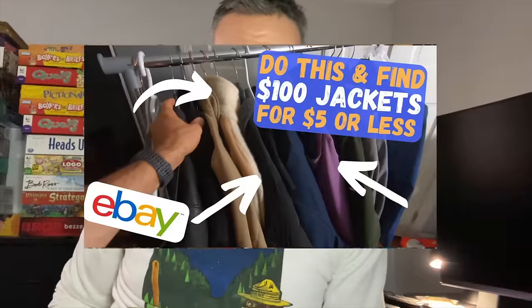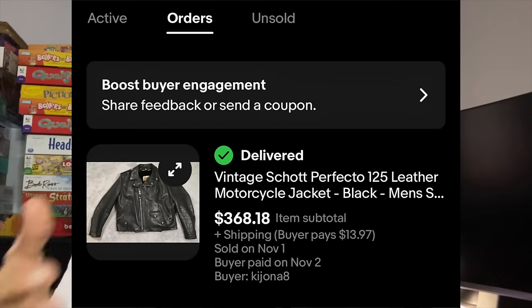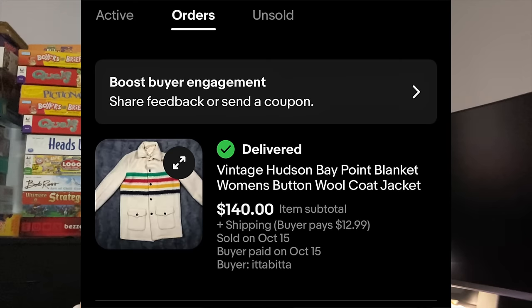If you want to check out the video where I find a bunch of jackets over the course of this year leading up to fall and winter — I purchased them for $2, $3, $5, or even $10. I sold a $10 leather jacket for almost $400 just a couple of weeks ago, and a Hudson Bay wool coat I got for $5 at the very first garage sale this year and sold it for $140.